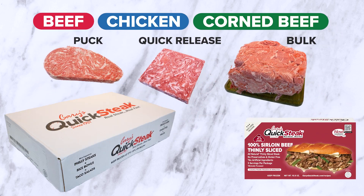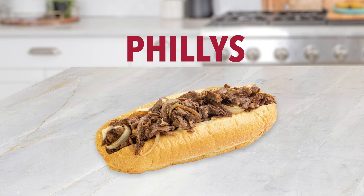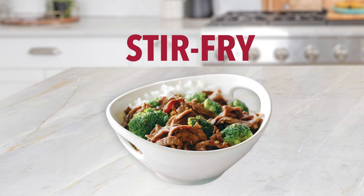It also has over 20 grams of protein per serving, is gluten-free, and is made with real beef and chicken. Enjoy sandwiches, enchiladas, stir-fry.